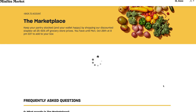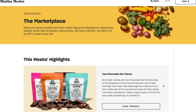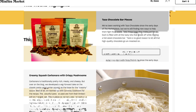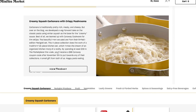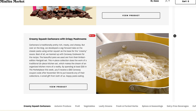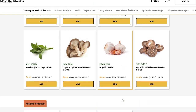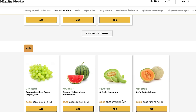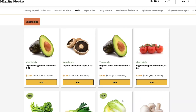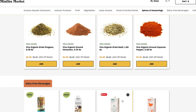After confirming, it takes you to the marketplace, where you can pick different food items that are not fresh produce and add them to your order for an additional fee. This is where you'll find special mushrooms, and they have this yummy-looking creamy squash carbonara with crispy mushrooms recipe with the ingredients to make that dish. I think that's a fun feature of the marketplace page.